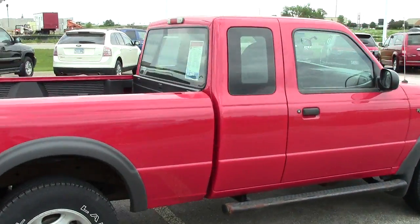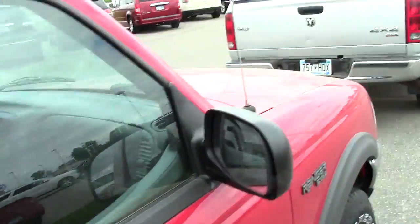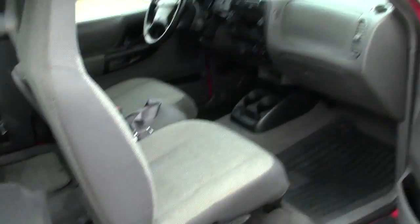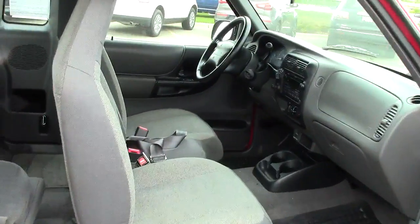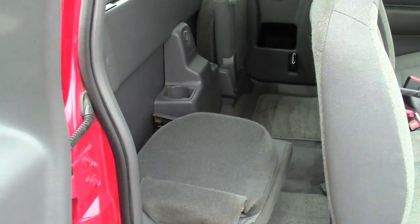You got your power locks and windows. This one has got the 4.0 liter V6 engine, and it is a four-door. Automatic transmission, cassette and CD with jump seats in the back.